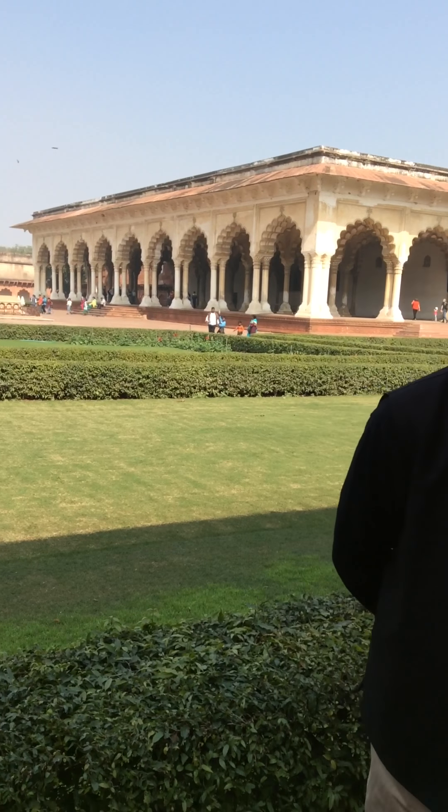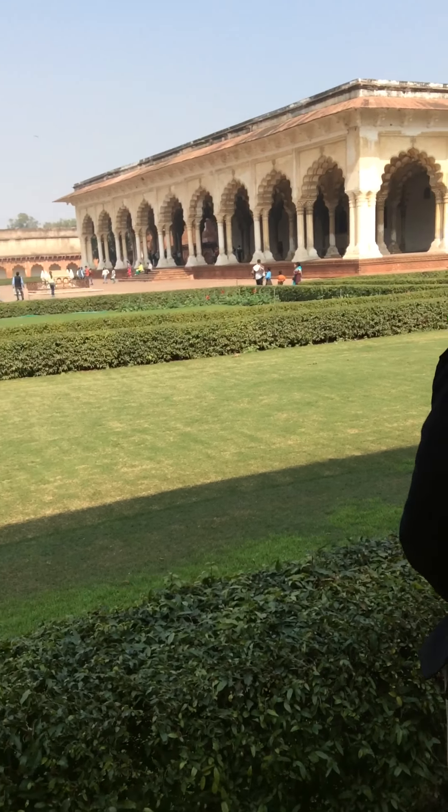This fort, constructed in the 15th-16th century, was built by Emperor Akbar the Great.